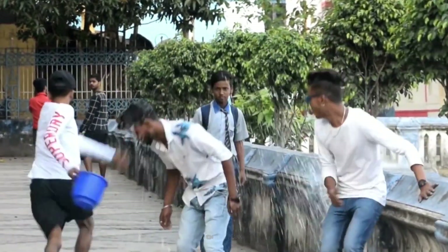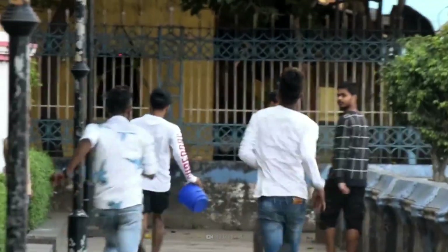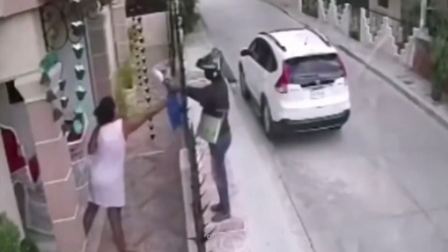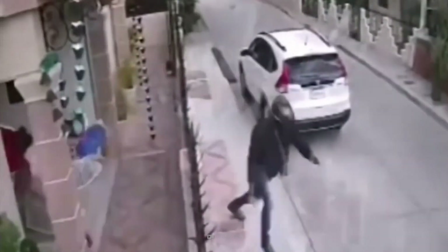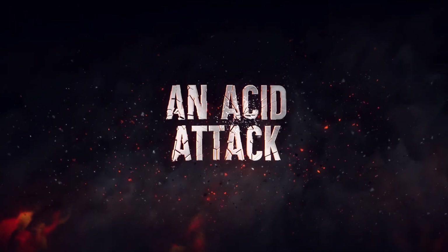You're walking down the street when a stranger approaches you and suddenly throws a cup of liquid in your face. Your skin and eyes start burning and you can't see anything. What was in that cup? And what is it doing to your body? Here's how to survive an acid attack.